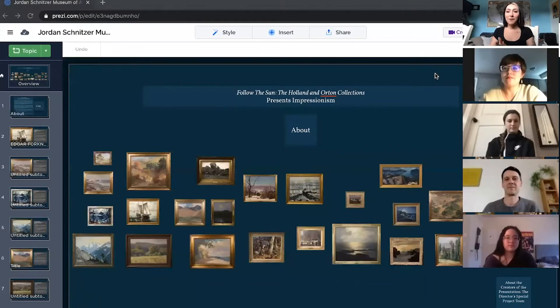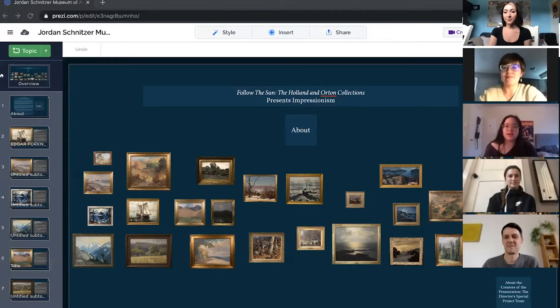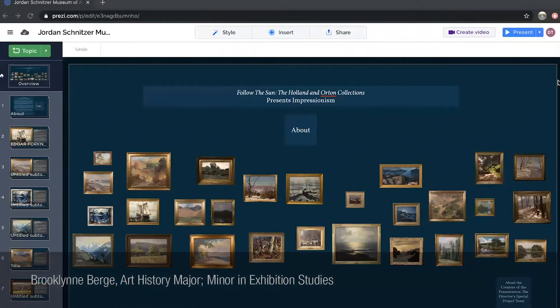Hello and welcome everyone. We are the Director's Special Projects team. My name is Brooklyn Berge, I'm an art history major with an exhibitions minor. My name is Riley Truitt and I'm a digital technology and culture major with a minor in fine art. I'm Melanie Bricker, a graduate student with a bachelor's in fine arts. My name is Sandy Bo and I am a public relations major.